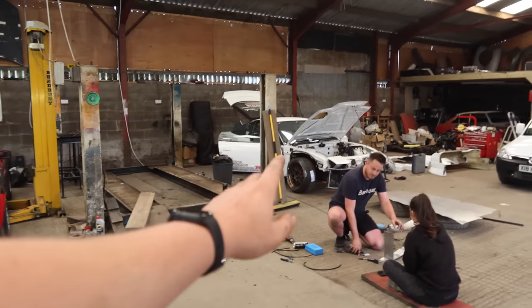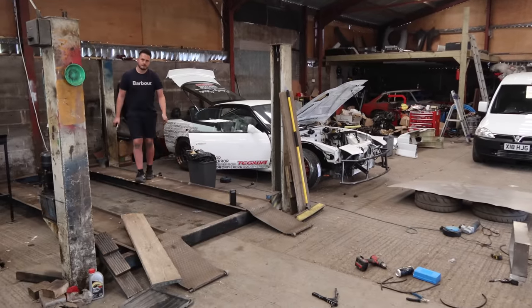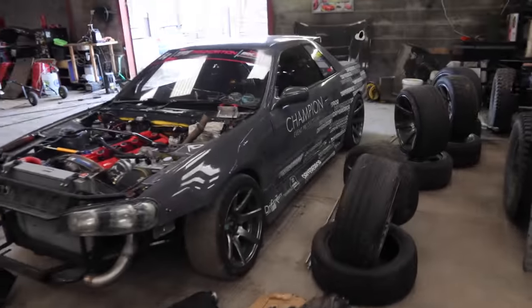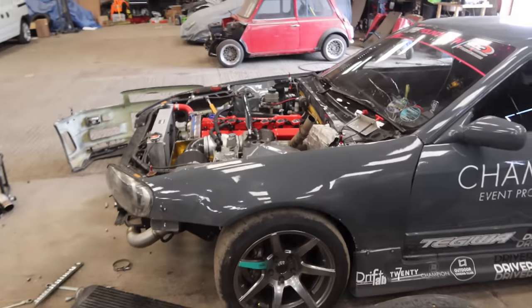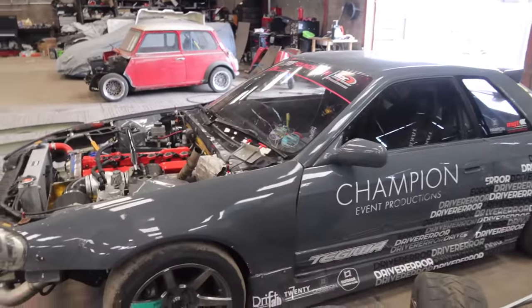We are going to have some grip tyres - he's borrowing some 265 semi-slicks for the rear. Remember we're bedding the clutch anyway, so we're not going to do anything silly, just driving it round on track. It's pretty well set up drift-wise - it's got all the coilovers, polybushes and all the right stuff. So it should be pretty good.